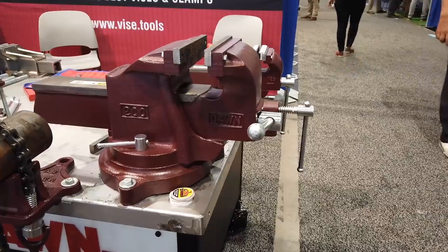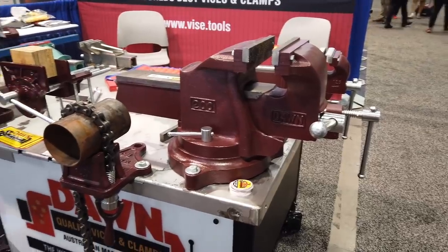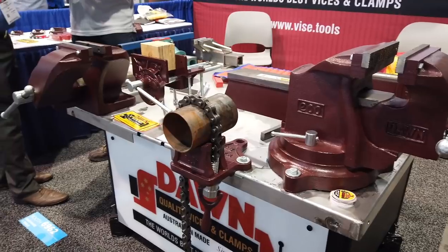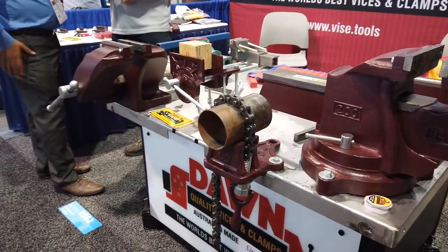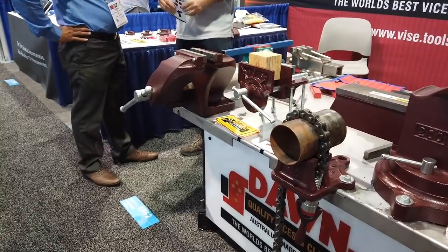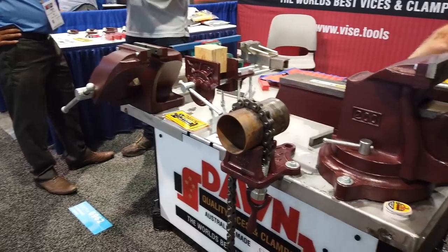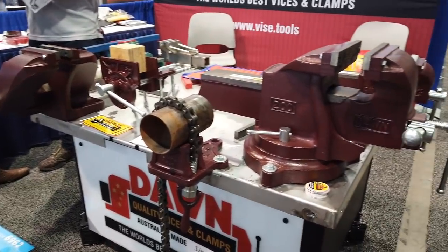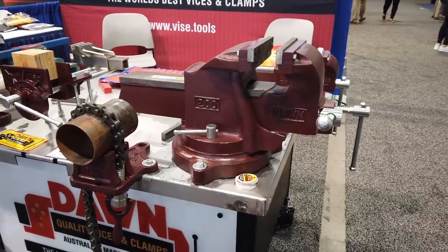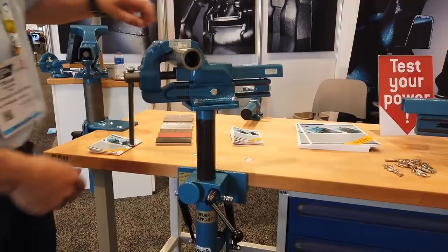Next up, we stopped and talked to the guys at Dawn — vises and clamps — just amazing equipment, real top quality stuff. Apparently they used to do a lot of work for Wilton before Wilton, as we all know, kind of lost its way. So now Dawn's going out on their own under their own name, which seemed to be a big theme of the show. Really amazing quality stuff — hopefully I'll get a chance to talk with them more after the show.